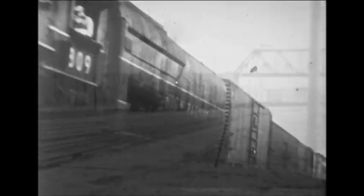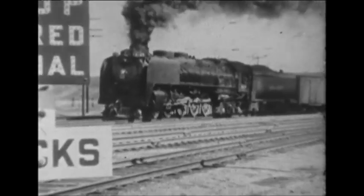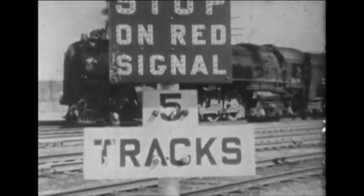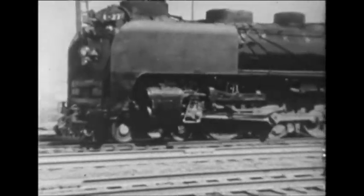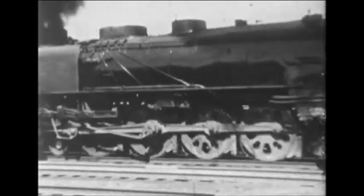The result was the first of the 800s — the 20 FEF1 Class 4-8-4s of 1937. They were superb performers, able not only to pull heavy passenger trains at high speed, but also capable of handling freight assignments when called upon.